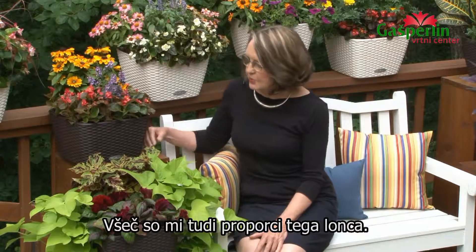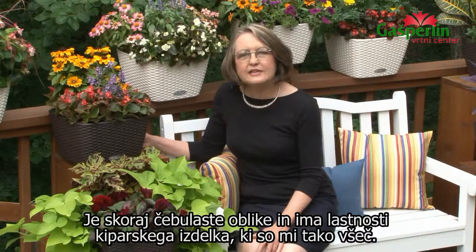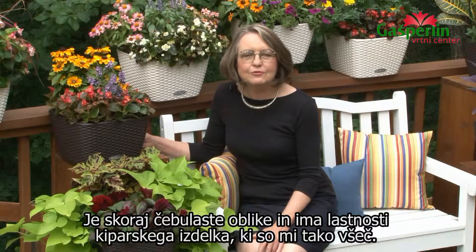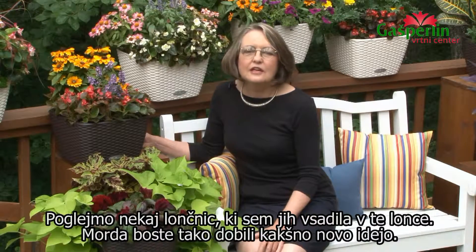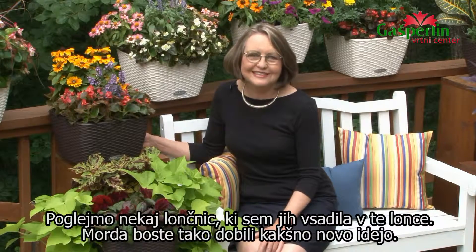Another thing I like is the proportion of this container. It's almost like a bowl, but it has a very sculptural characteristic to it that I like. So let's take a look at some of the plantings that I've used in these containers and see if we can give you some ideas.